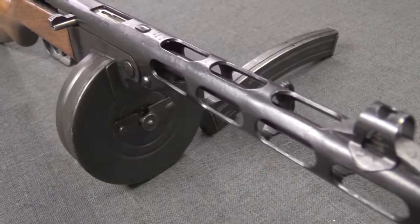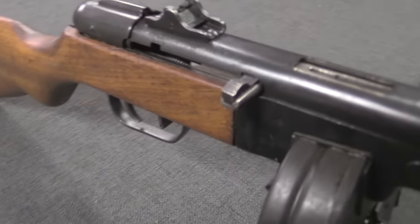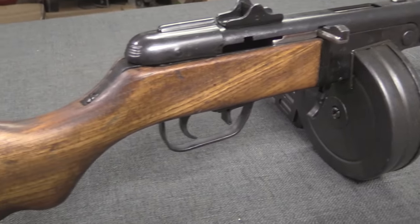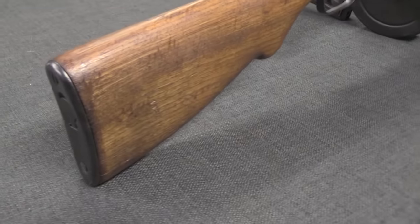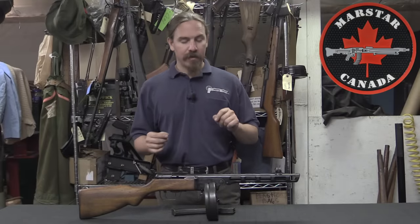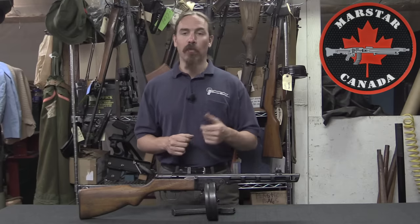There were a couple of different designers who took on this challenge. One of them was a guy named Szpitalny, one of them was Georgi Szpagen, and Szpagen ended up winning the competition. In December of 1940 this gun was adopted as the PPSH-41. Szpagen kept all the best elements of the PPD-40, most notably its rate of fire, which is quite high — like 900 rounds a minute — and its 71-round drum magazine.